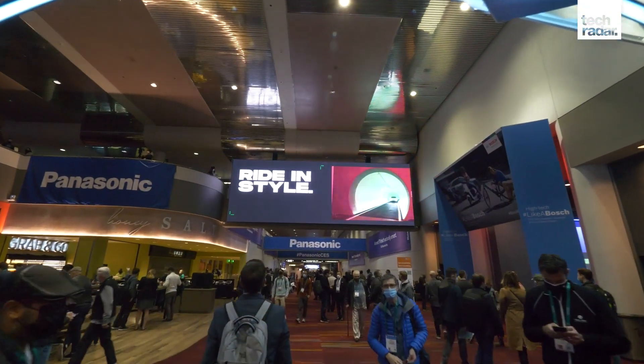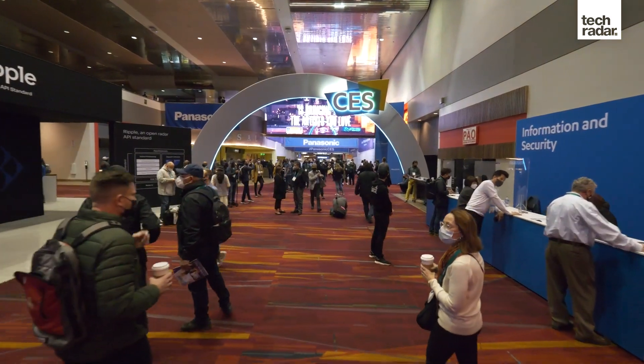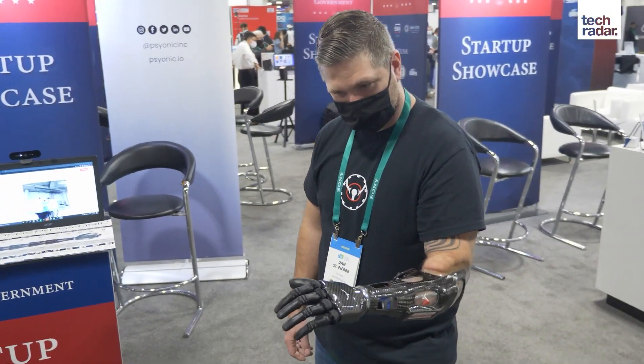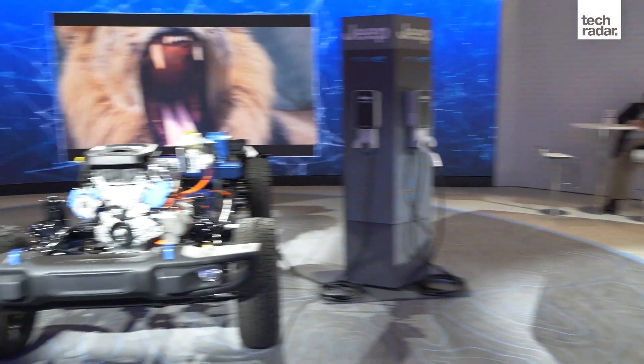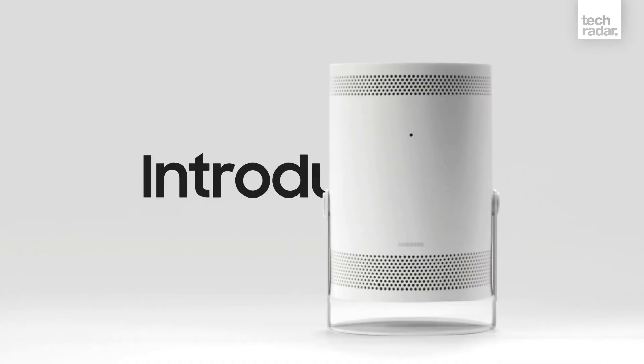While CES 2022 wasn't quite the full-blown in-person event organizers were hoping for, the massive electronics show in Las Vegas still managed to deliver a stellar lineup of exciting tech. The TechRadar team spent all week voting and debating on our favourite launches from CES 2022, and in this video we're going to run through just 5 of those picks. But if you want to see the full list of 20, be sure to head to techradar.com.